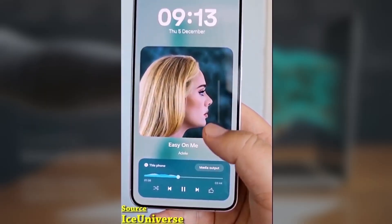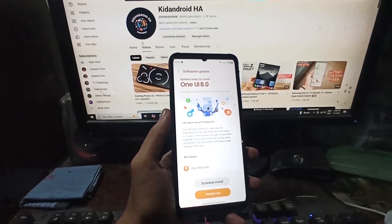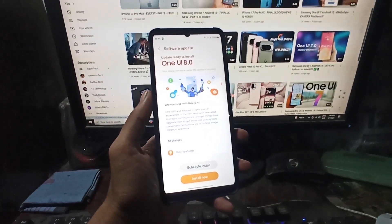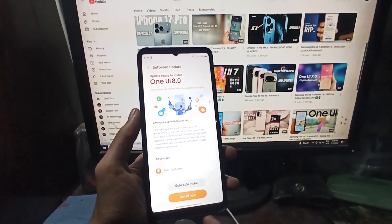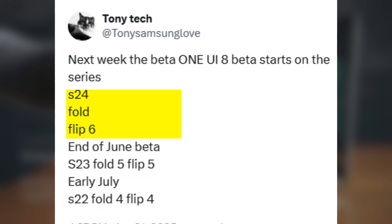Now rumors suggest that the beta program is about to expand next week, starting with the Galaxy S24 series — and that's just the beginning. Here's the rumored rollout plan: in the last week of June, the One UI 8 beta could open up to Galaxy S24 users, along with Samsung's latest foldables, the Galaxy Z Fold 6 and Z Flip 6.